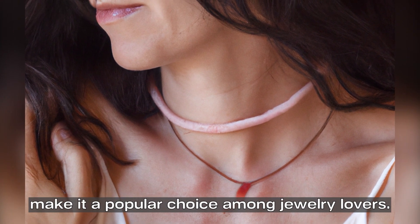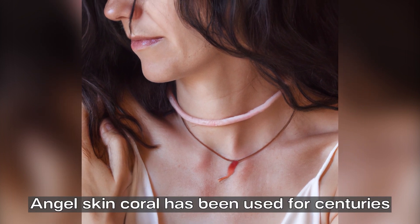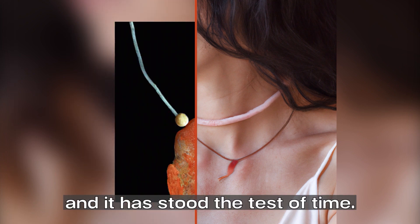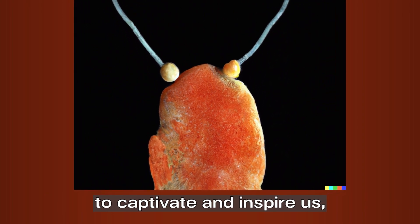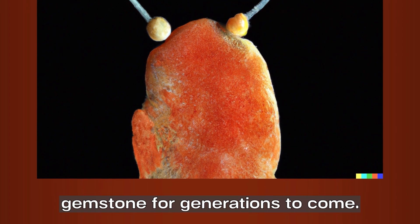Angel skin coral jewelry is one of the most captivating and beautiful gemstones in the world. Its delicate pink color and healing properties make it a popular choice among jewelry lovers. Angel skin coral has been used for centuries in jewelry making and has stood the test of time. Its subtle and delicate beauty continues to captivate and inspire us, and it will undoubtedly remain a treasured gemstone for generations to come.